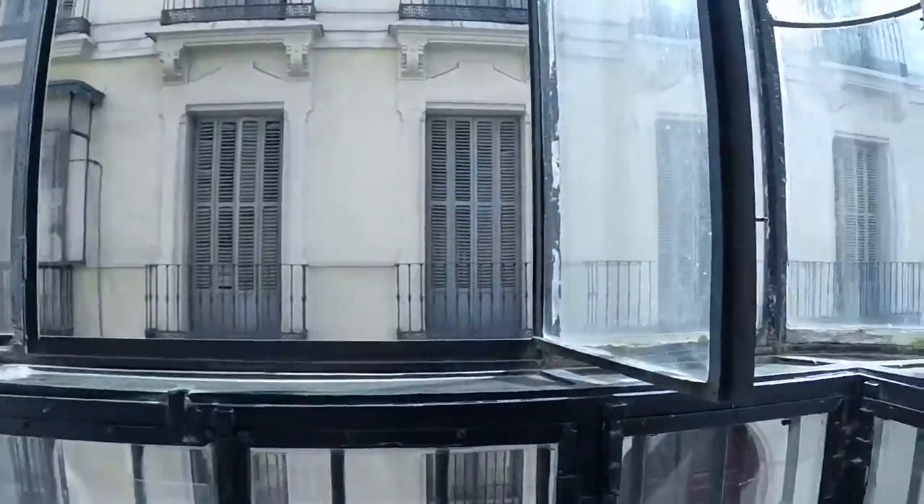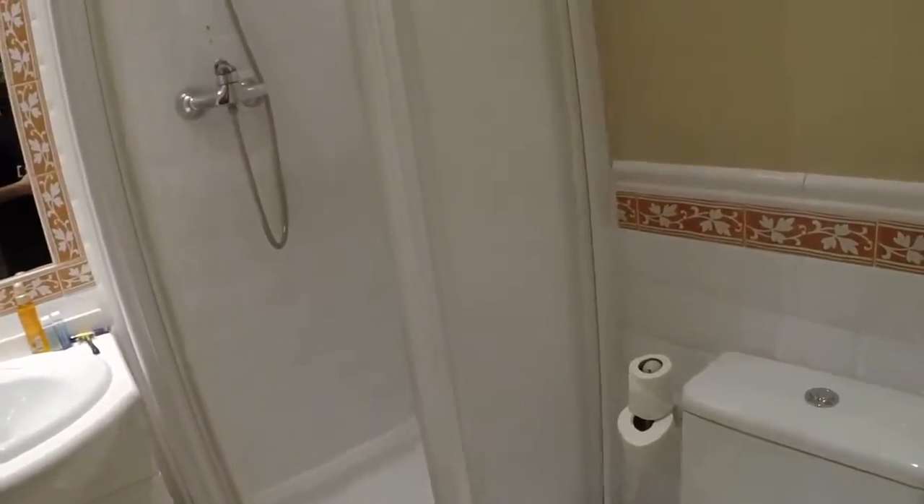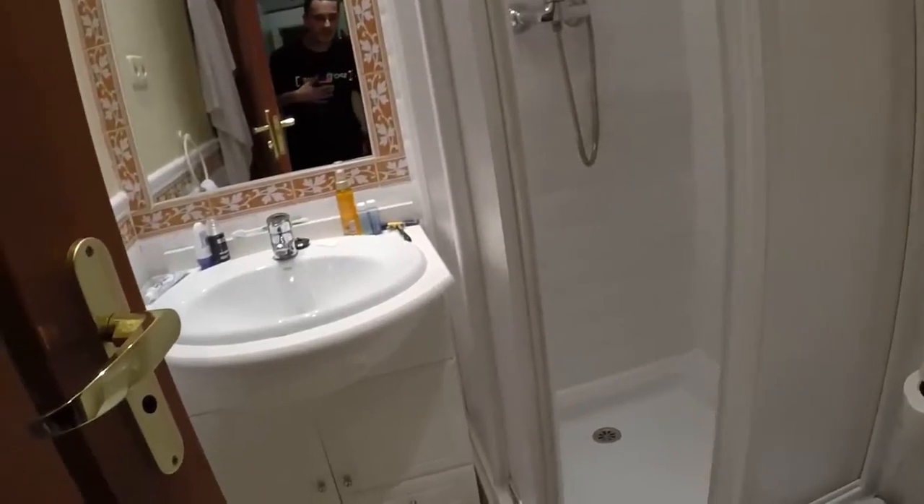Here we have another single room. We have a single bed, and here we can see a desk. We have a balcony that has a view to the street. We are in the town center — a great place for living, and we have a lot of silence too. Here we can see a wardrobe. And this is the bathroom of this room: we have a shower, a single sink, and a toilet.